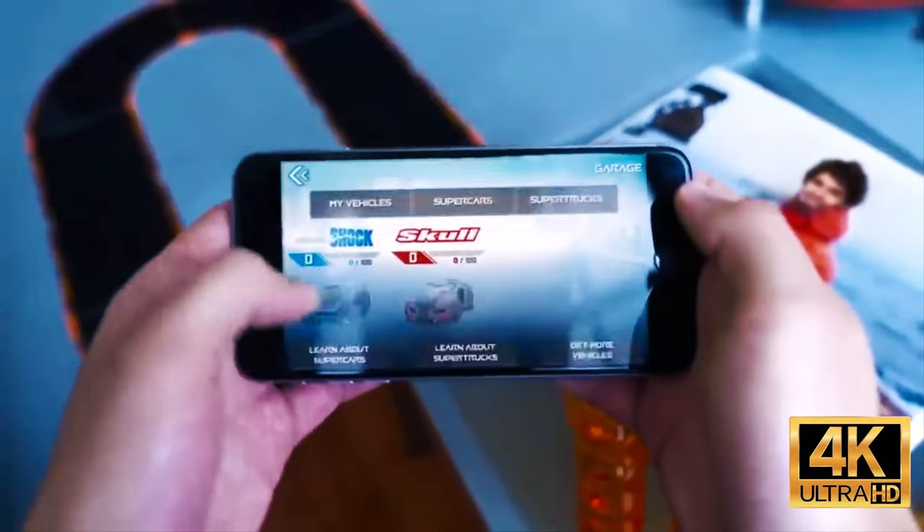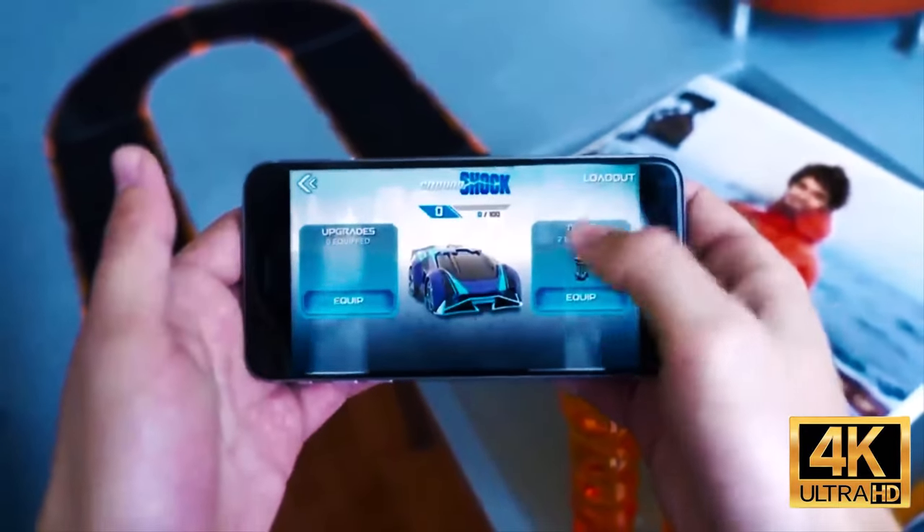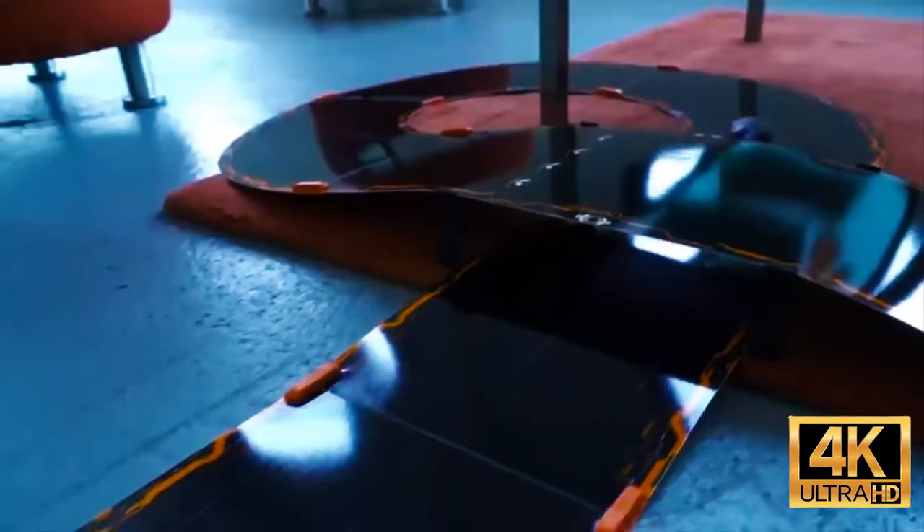The base set allows you to build track configurations from a figure eight to an oval. It also includes two supercars, and the price is about $30.